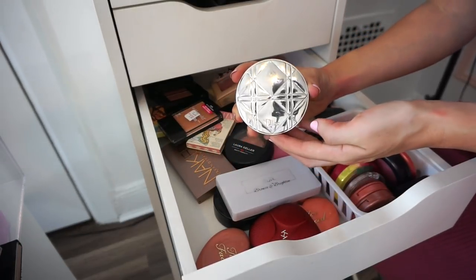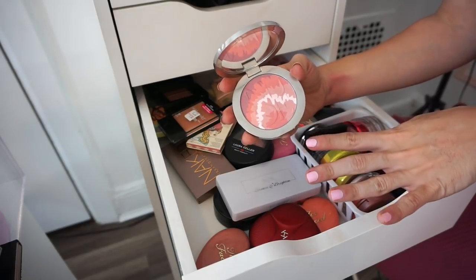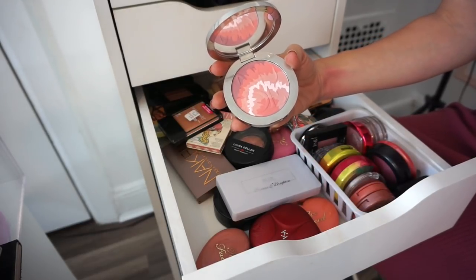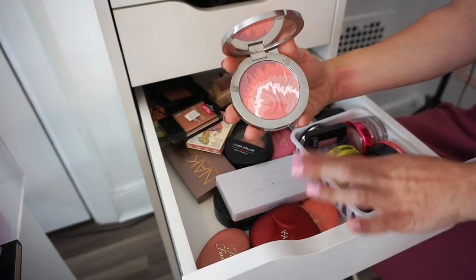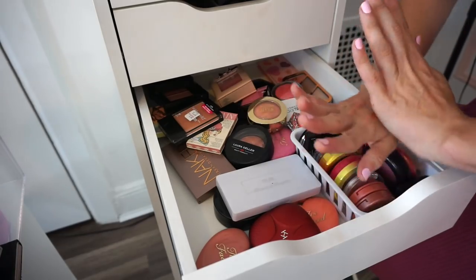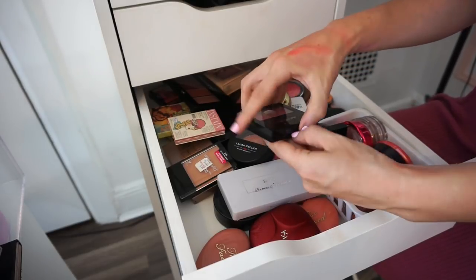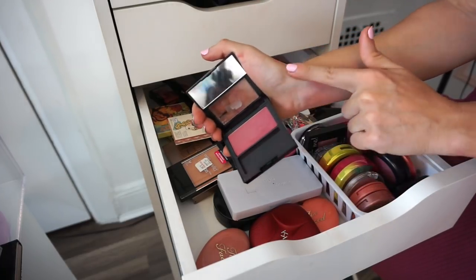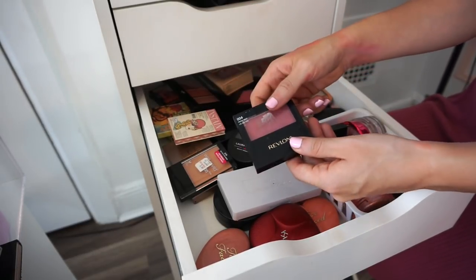Next is the Dior Nude Tan blush — absolutely gorgeous and to die for — but I just don't find myself using it. I purchased it for about 60 dollars which breaks my heart, but I'm putting it in the declutter selling pile so hopefully somebody else will enjoy it. Next is the Revlon Wine Not blush — I purchased it about three years ago and used it consistently then, but now it has hard pan, it's hard to get on the brush, and it doesn't last a long time on skin, so I'll probably give this to a friend.